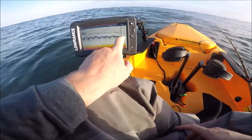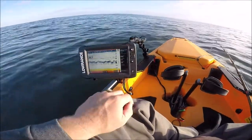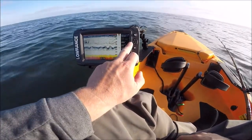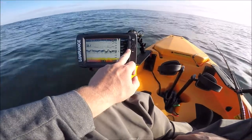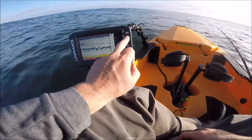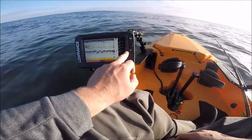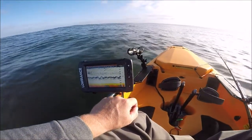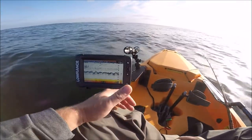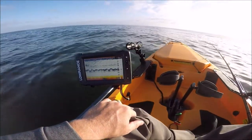When you see a big yellow blob on the amplitude scope, you already know a fish is coming before it even gets on your screen. Going into menu: range is auto, frequency is 83 kilohertz, sensitivity is auto plus 2, color line 76. In the advanced settings: noise rejection on low, surface clarity low, scroll speed 2x, ping speed max. Try those settings out - let me know in the comments how these settings work for you, or maybe your waters are different and they don't work well.